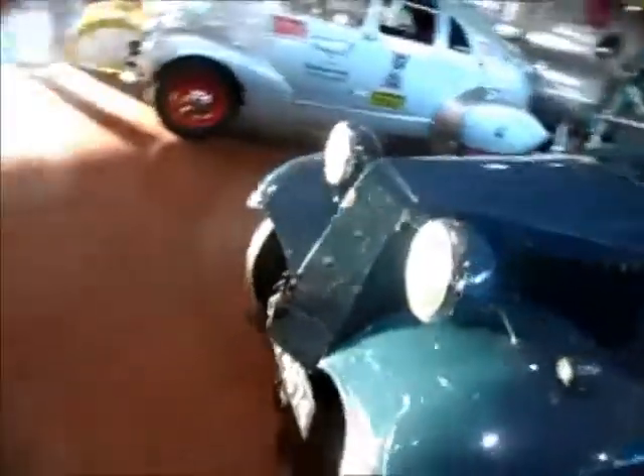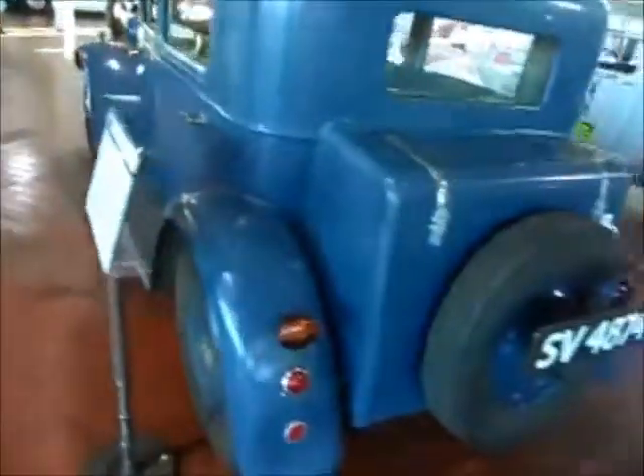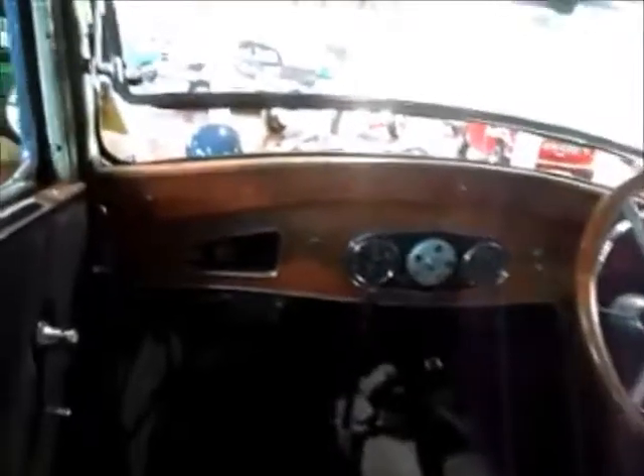Going back a little further, we've got another Tatra — a 1932 T54. Right-hand drive. That's quite interesting.